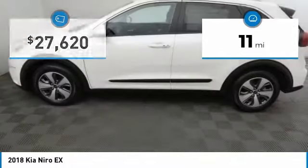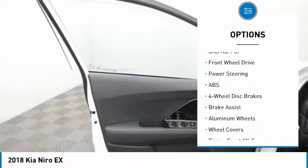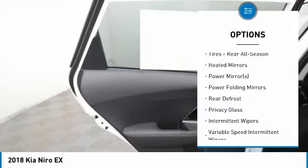This vehicle has less than 100 miles. Here are some of this vehicle's great options: steering wheel audio controls, stability control, traction control, keyless entry, anti-lock braking system, and backup camera.